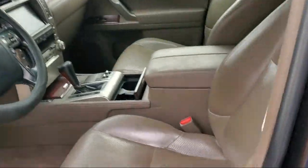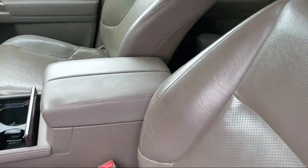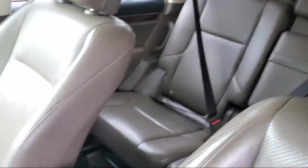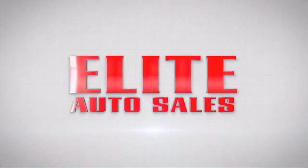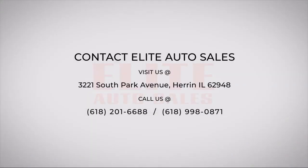Plus, we don't want you to have to worry about haggling with a salesperson, because here at Elite Auto Sales, you will be working directly with the owner. Let us prove to you why so many people trust Elite Auto Sales when it comes to buying their next vehicle.